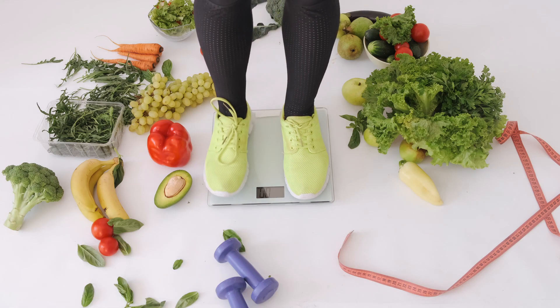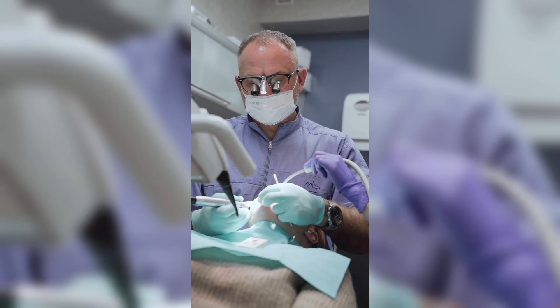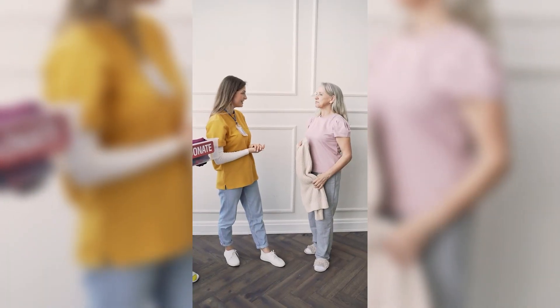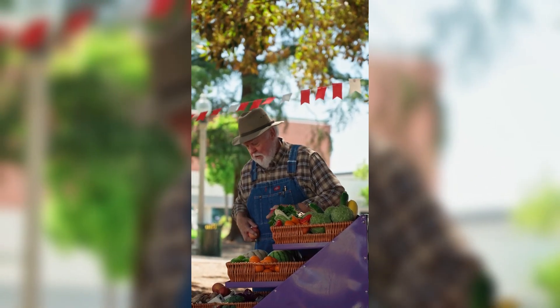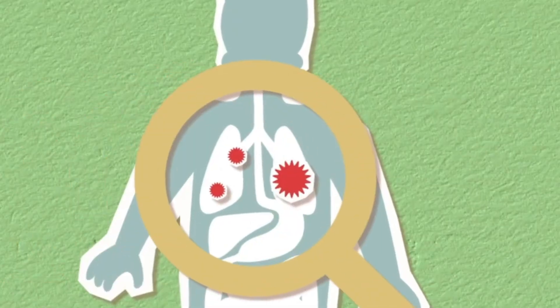Vitamin K2 is a fat-soluble vitamin that plays a critical role in regulating calcium metabolism in the body. It helps to direct calcium to the bones and teeth, where it is needed, and away from the soft tissues, such as the arteries and joints, where it can cause damage and contribute to the formation of plaque. Foods rich in vitamin K2 include fermented dairy products such as cheese, kefir, and yogurt, as well as organ meats like liver and kidney.